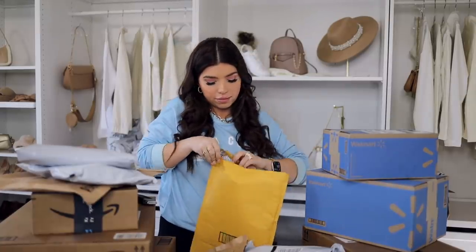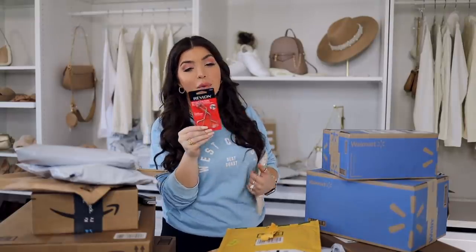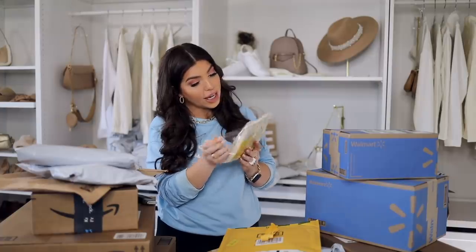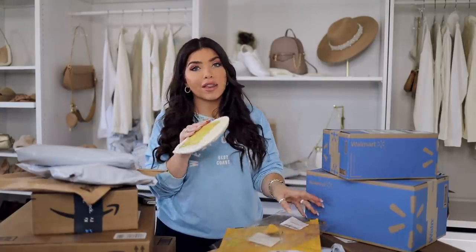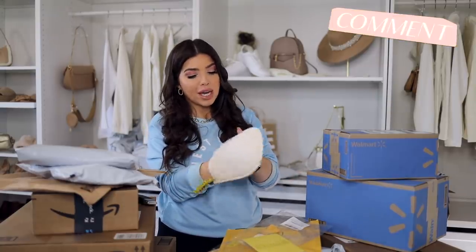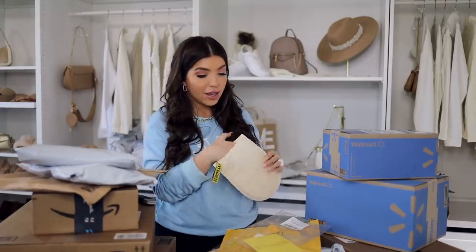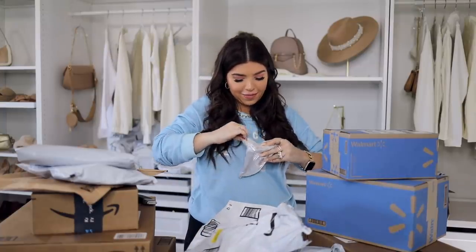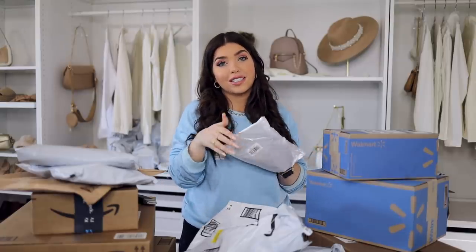This one is from Amazon — two products I saw on TikTok. One is this small eyelash curler; I like that you can really get in there — they're calling it the precision lash curler. Then I got this deep exfoliating mitt. I'm always struggling with getting self-tanner off, so let me know in the comments if you have a good method. This was a really inexpensive mitt, nice size, really nice feel, and it has one of those rough natural sponges on the other side.